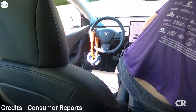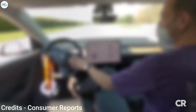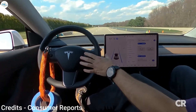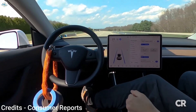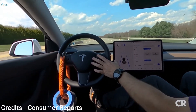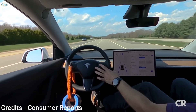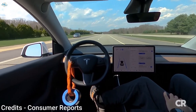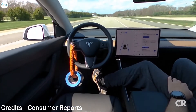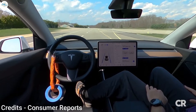Fisher then moved to the front passenger seat and increased the speed using the right spoke again. He raised it to 30 miles per hour and the car drove as if there were somebody in the driver's seat. If there is a seat sensor to detect if someone is there, it is not used by Autopilot, at least not after the system is engaged. Fisher's conclusion is that it is not difficult to trick Autopilot into driving with no one behind the wheel.